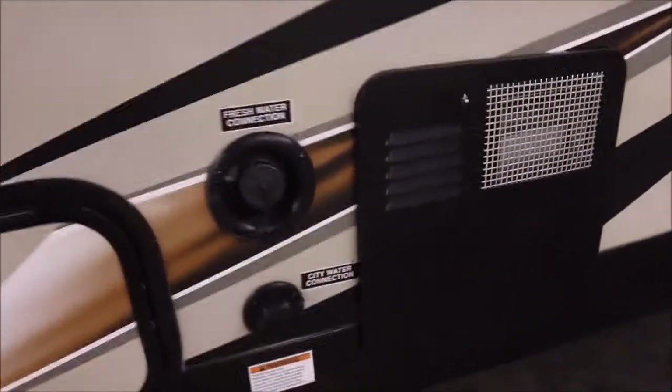Also right here, you have the other end of your pass-through storage. You've got the city water connection, your hot water heater, and fresh water as well — it fills from that side.